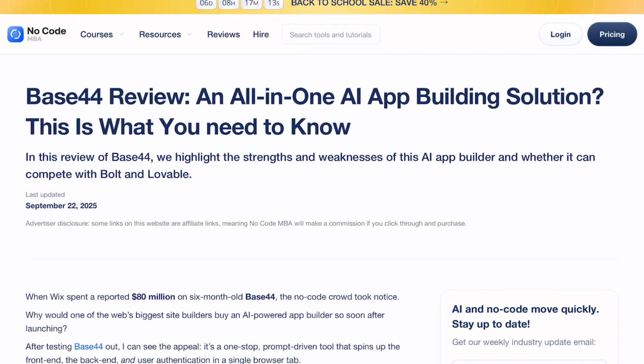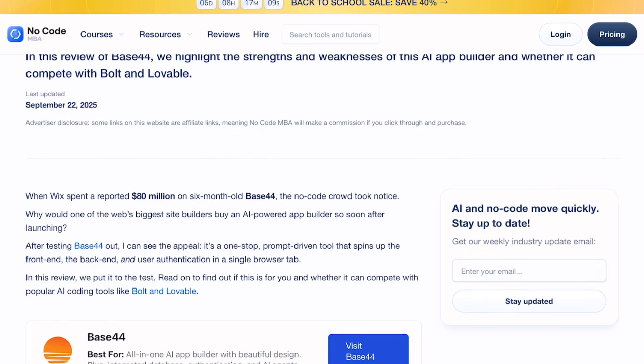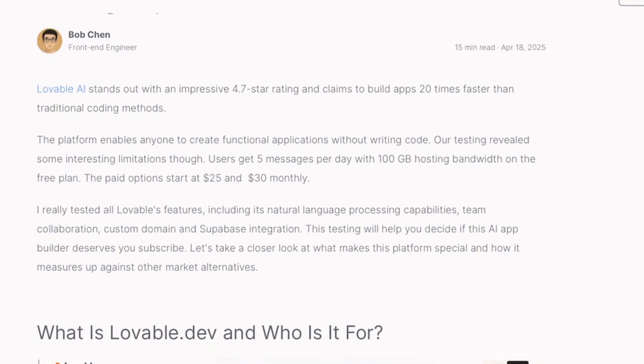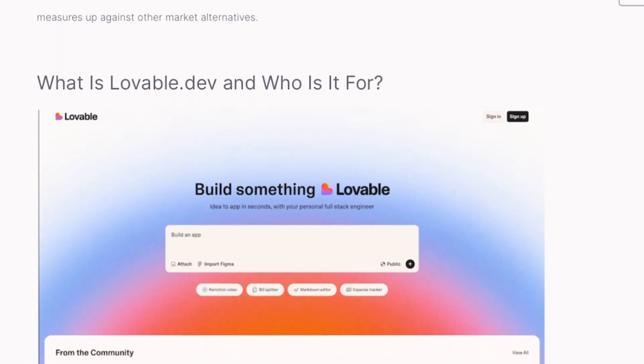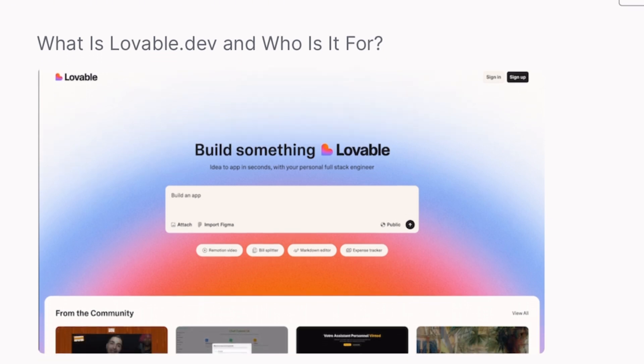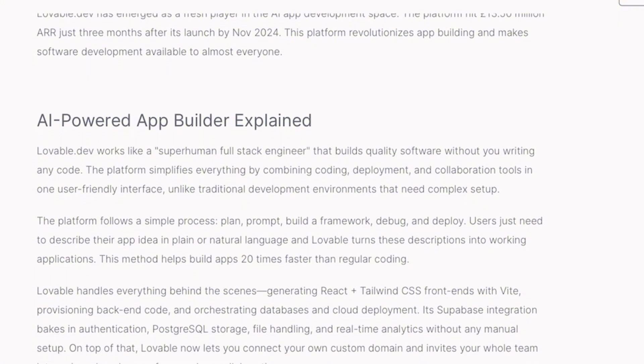Wix just dropped $80 million on a six-month-old AI app builder called Base44. Meanwhile, Lovable hit $13.5 million in revenue three months after launch. Two platforms, both promising to turn your random Tuesday idea into a functional app using nothing but plain English prompts. After diving deep into both platforms, here's what nobody's telling you about this AI builder showdown.